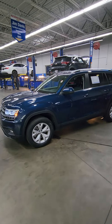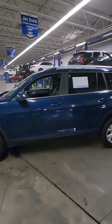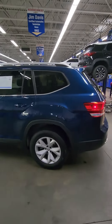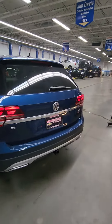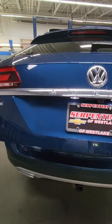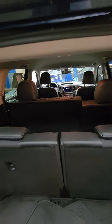Good evening, Kevin Patterson at Serpentini Chevrolet. Here we have a 2019 Volkswagen Atlas SE Tech Package with a 4 Motion all-wheel drive system. You do have the power liftgate on this particular one. This is a 3-row SUV, so you do have your 2nd row bench and 3rd row bench.